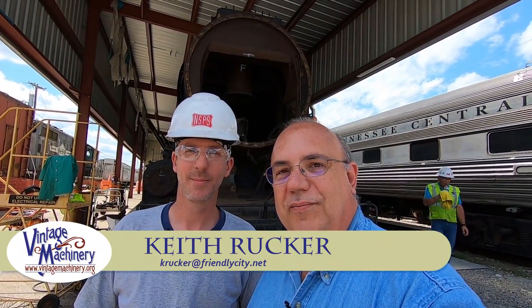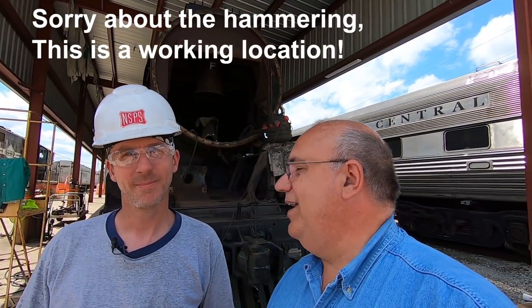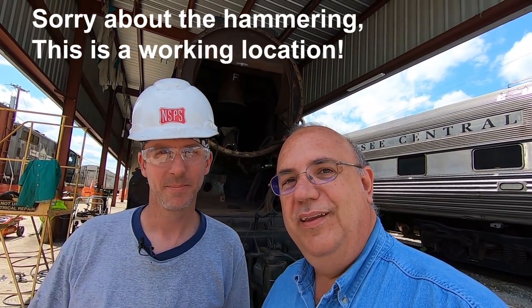Hello, Keith Rucker here at vintagemachinery.org. Today I am in Nashville, Tennessee and we are out here with the Nashville Steam Preservation Society. You can see behind us we've got a big steam locomotive and they're in the process of restoring it, so I'm going to let them tell you a little bit about this locomotive, its history, and the project they've got going on here.